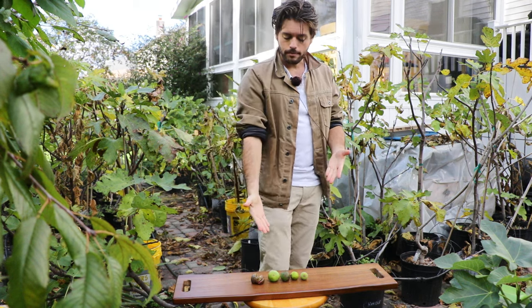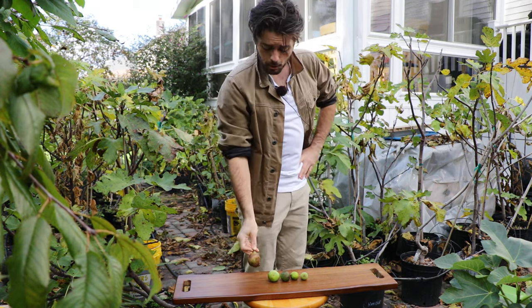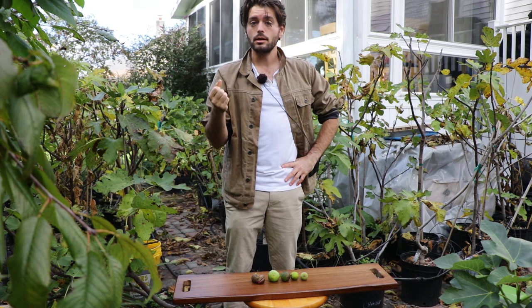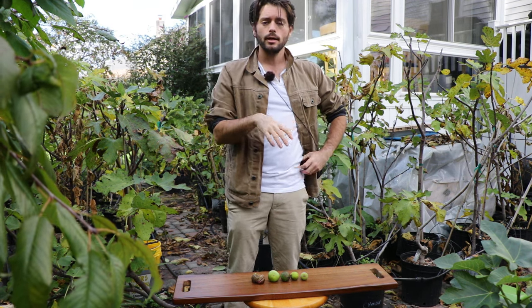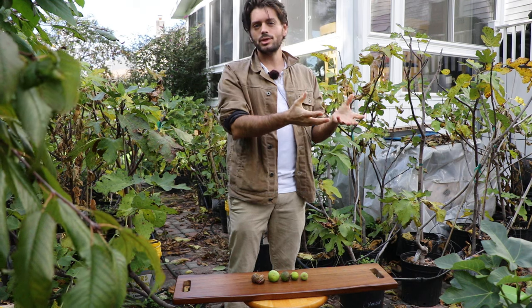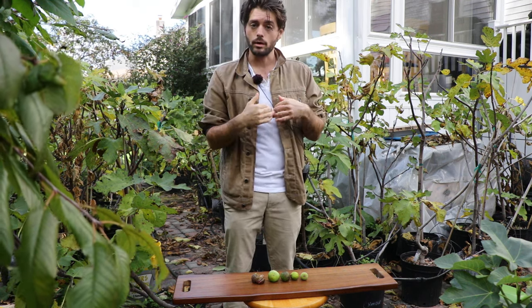Only some of them have the potential to actually get to this larger size that we've noticed. So if you guys have a fig that's producing small figs and you're wondering why it just keeps doing that, it's because of the genetics. You have to choose a different variety that will produce larger figs. That's why your neighbor, or the pictures you see on the internet, are showing larger fruits than the ones you are currently producing.